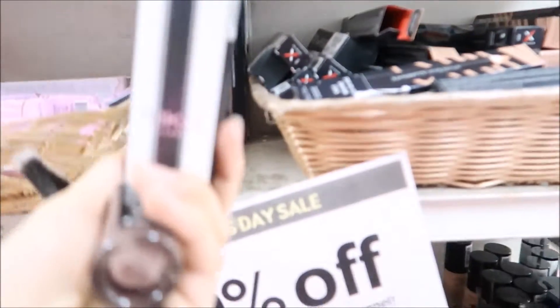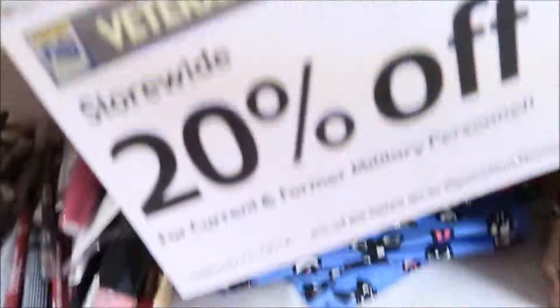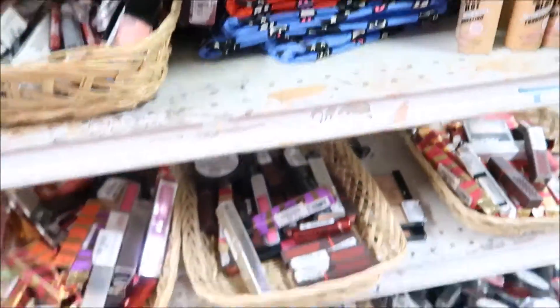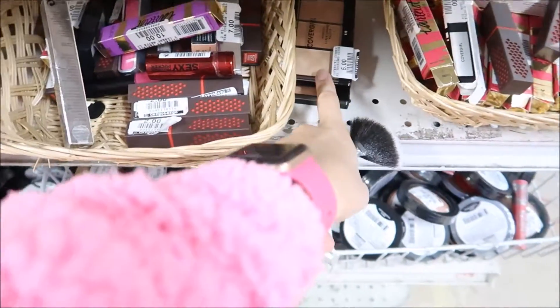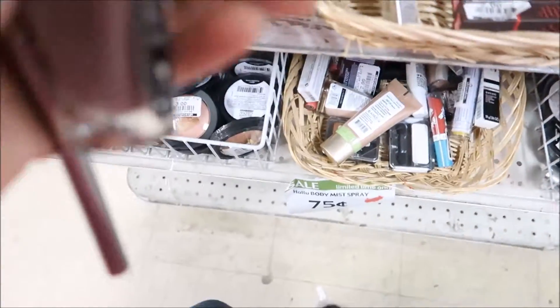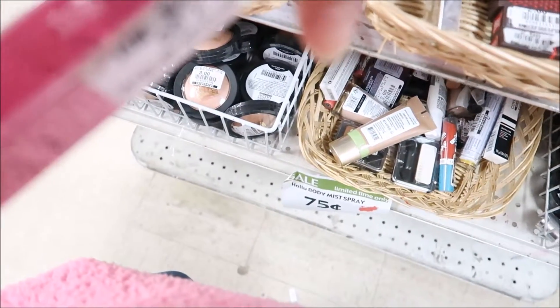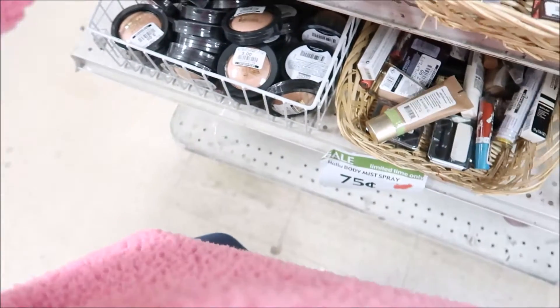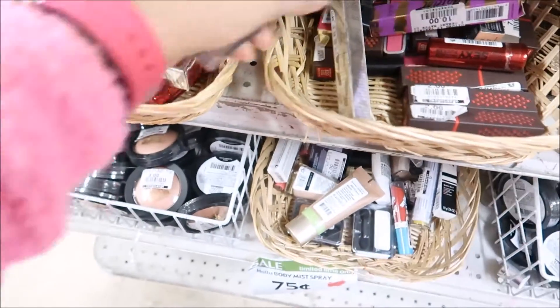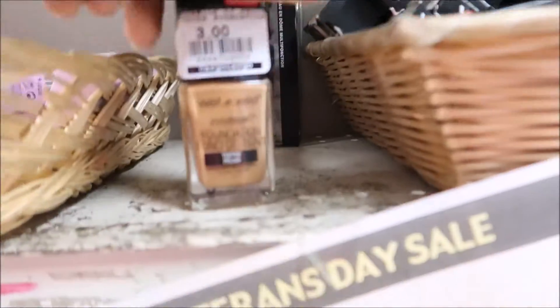And this is a brush by Kiko for — how much is this? $6. This looks really pretty. And they have more foundations. Got some contour kits by Kiko. Ooh, they got some Urban Decay! I got Urban Decay for $7 — it's a lip gloss. Urban Decay, what?! That's crazy. And then they got more of the Butter Lips, more of the Smushbox, and the Wet n' Wild foundations.